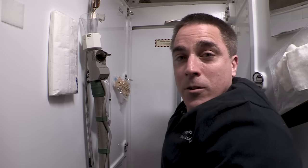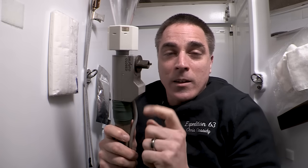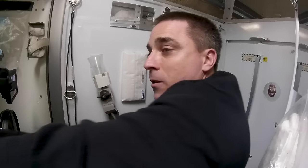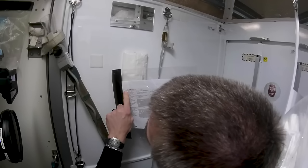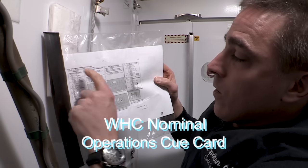Now we're on the inside of the hygiene compartment. Close the door so that you have your privacy. You take the funnel — this knob right here activates the whole system. It's very convenient because just one valve operates it all. In case you forget how the system operates or you're brand new, in good NASA fashion we have a checklist: Procedure 2.301, the WHC nominal operations cue card.